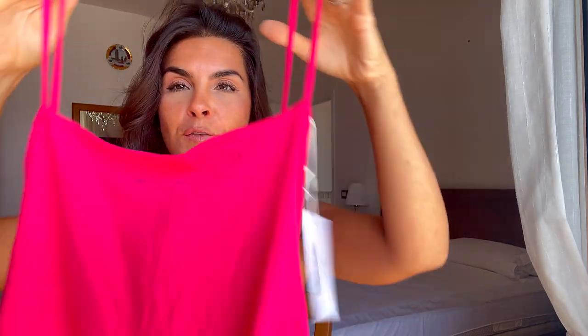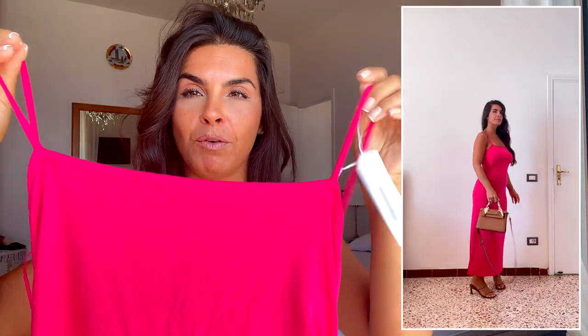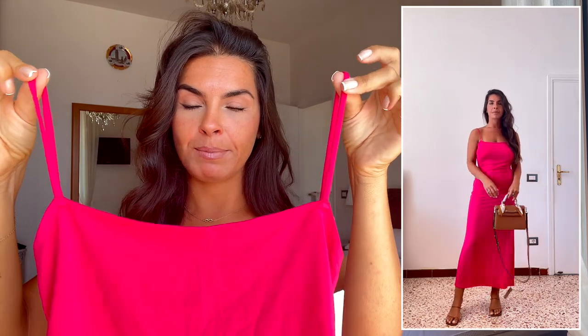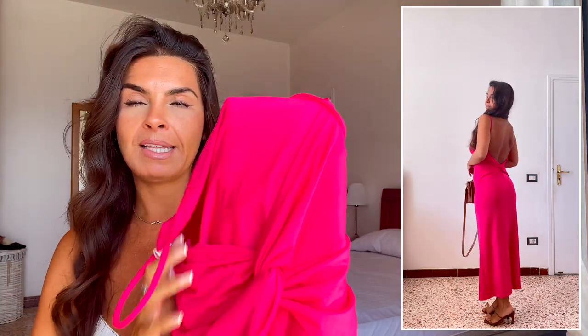I am absolutely in love with that set. The next piece is this beautiful fuchsia pink dress — I've been looking for a summer dress in this color and I thought it was this one, but it doesn't quite work. Those of you who follow me will know I went to Mallorca recently and wanted to wear this dress, but the first issue is it's too big — they didn't have an extra small so I had to get a medium. It's an absolutely beautiful dress though, with a square neck, spaghetti straps, and it's bodycon all the way down — it's midi.